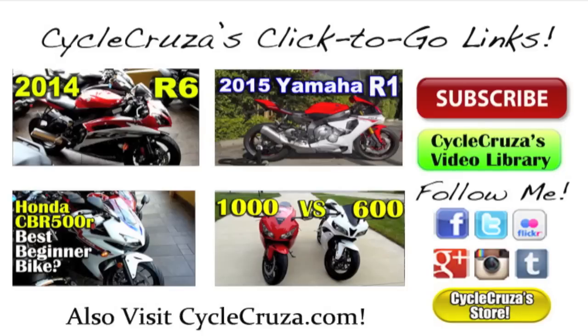If you want to see some more cool bikes, I did videos on them — click on the links below. Also check out my video library over at CycleCruiser.com, the link is on the right-hand side. Be sure to follow me on my social media and check out my store. Subscribe, like, and share. Thanks for watching.